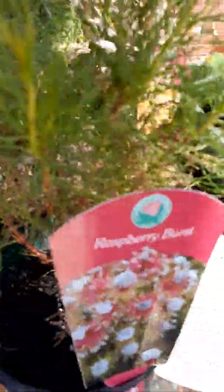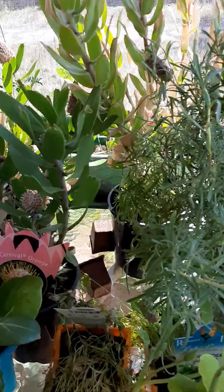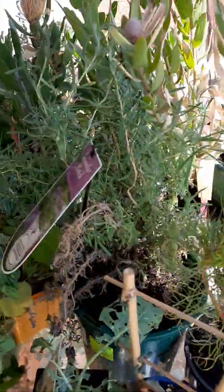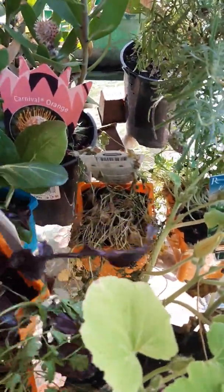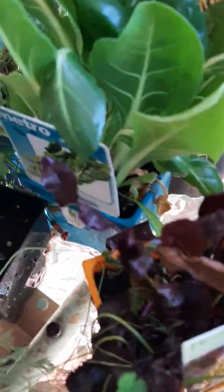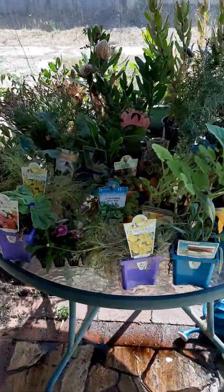I pretty much just grabbed what I could. My little find. Some a little worse for wear, but I'm going to try and bring them all back to life. What have we got here? Oh, beetroot — love me some beetroot. Silver beet or some kind of spinach. Broccolini. And there was so much more, I just couldn't carry it all.